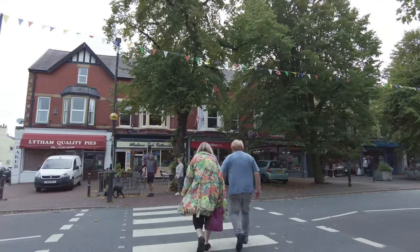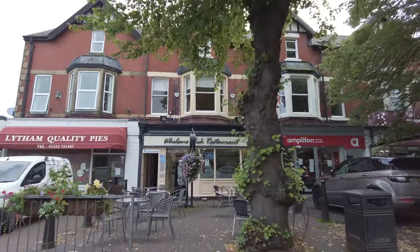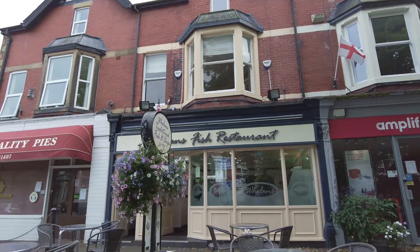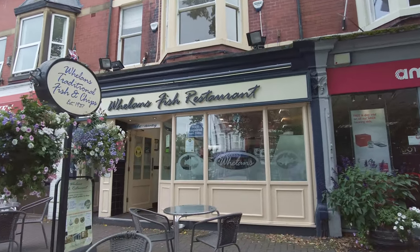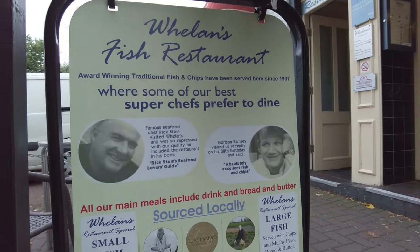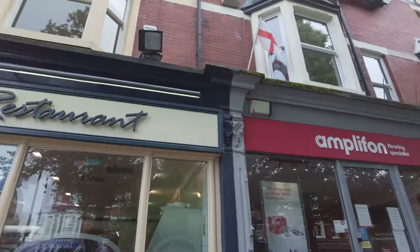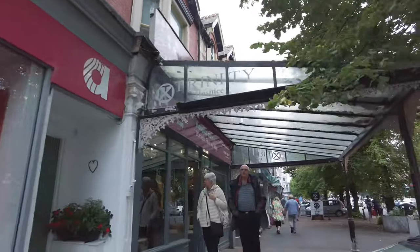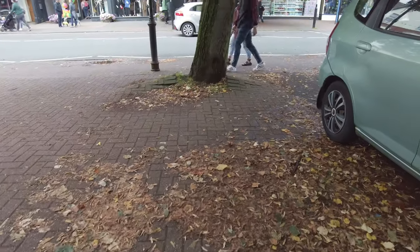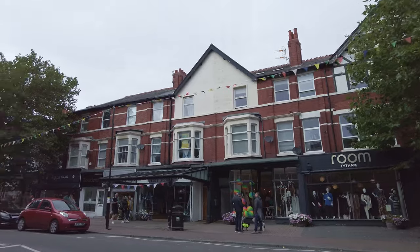Let's cross over here because I want to show you this fish restaurant - it's called Wheelings. This is one of those fish and chip restaurants that's very, very popular. People come from all over the place to eat fish and chips here at Wheelings. I know people that come from Manchester to eat here - even Gordon Ramsay has been here. It's famous, Wheelings in Lytham. Look at these trees - it's going to be pretty messy here in autumn. There are already a lot of leaves on the ground.